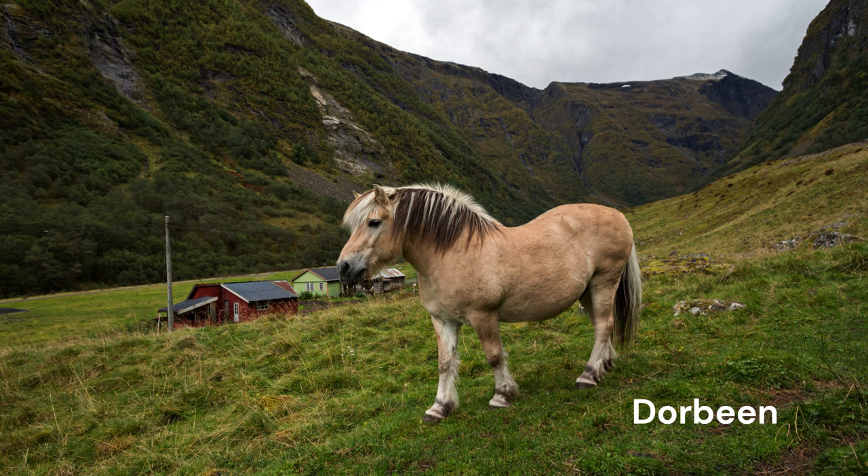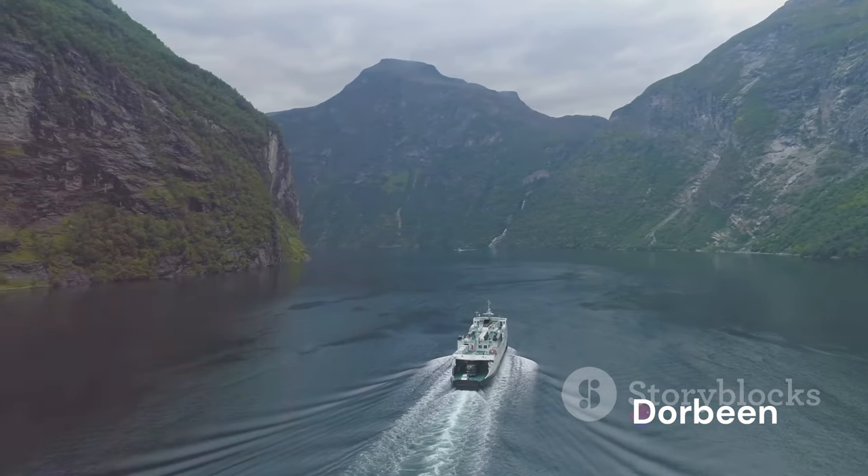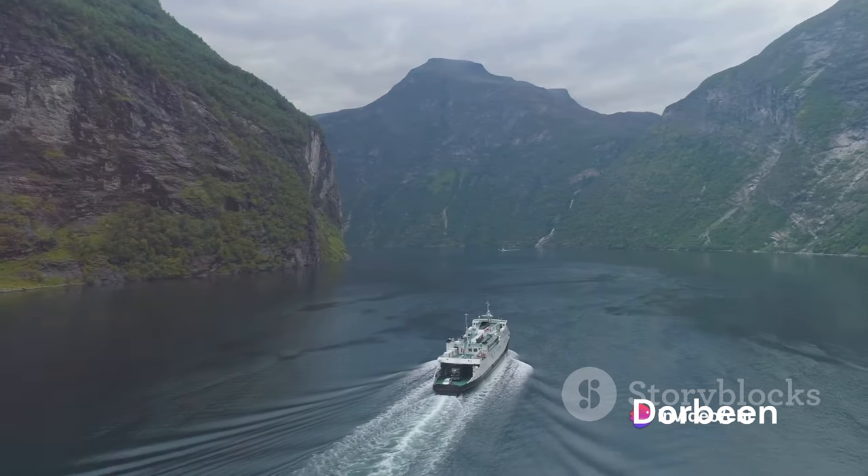Historically, the Fjord Horse played a crucial role in Norway's agricultural scene. Their compact size and robust build made them ideal for work in the mountainous terrains of their homeland. They were used for plowing fields, carrying goods, and even as a reliable mode of transportation in the harsh Nordic weather conditions. Over time, the role of the Fjord Horse expanded beyond the agricultural fields. Today, they are highly prized for their ability to pull tourist coaches, with visitors from all over the world coming to Norway to experience the breathtaking fjord landscapes aboard a carriage pulled by these remarkable horses.